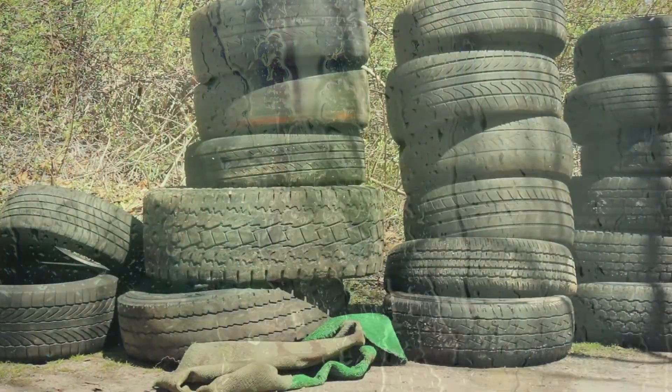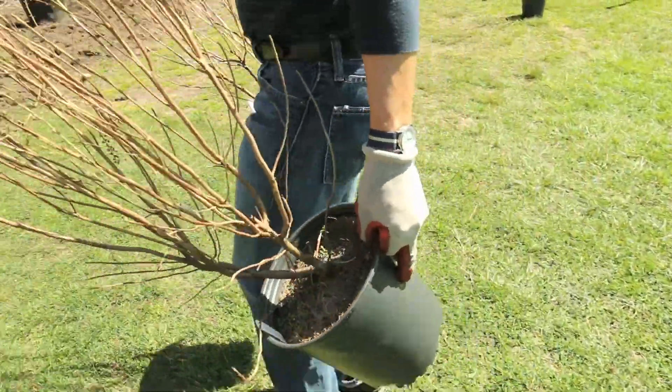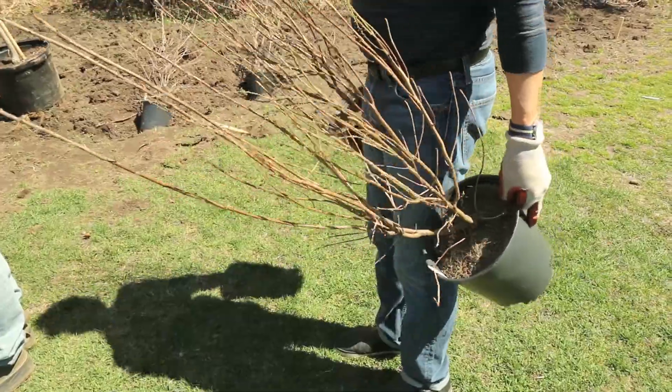Usually when it rains, all the garbage gets washed down here, so the roots of the plants will stop the garbage from coming into the forest.